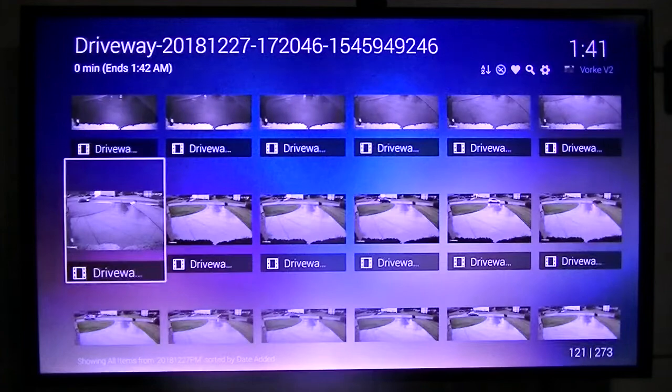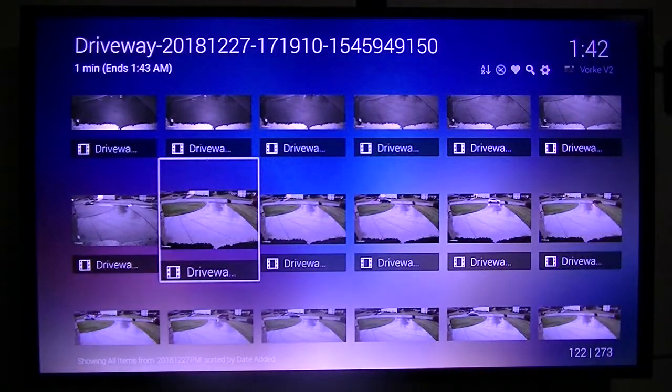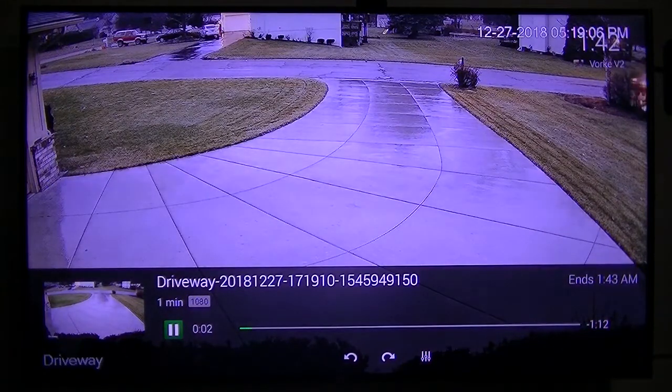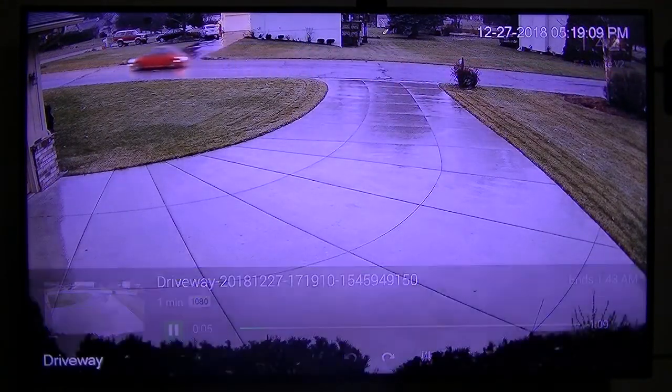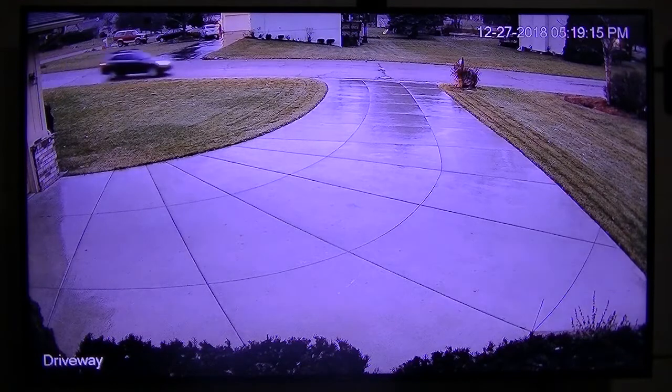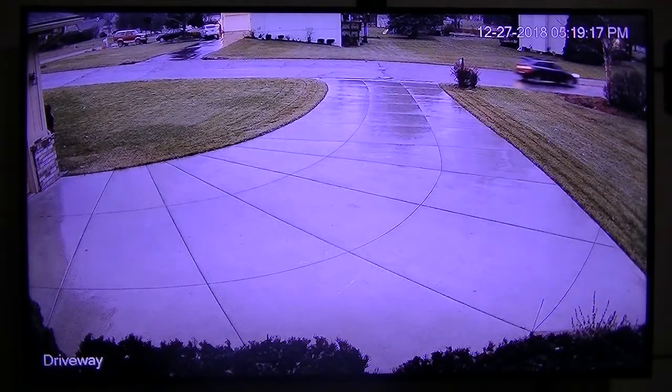It creates a lot of files because every time a car goes down the road it creates a video clip, but I set it up that way — other people may not want to, but I do. So instead of sitting out on the porch watching the traffic go by, I sit here and watch it on my TV. Makes it a lot easier. That's what I wanted to show you — thank you.